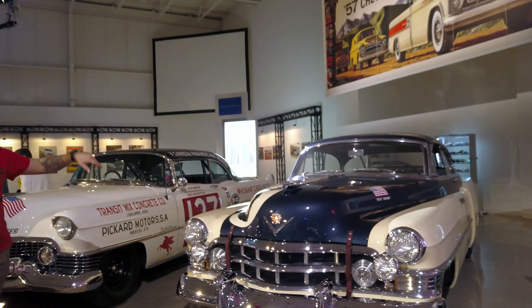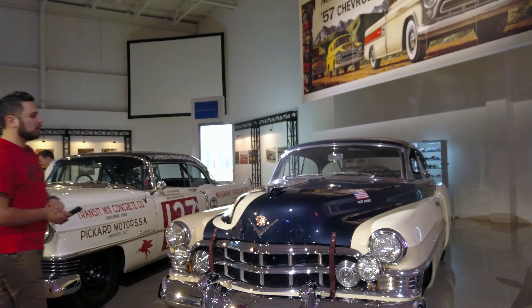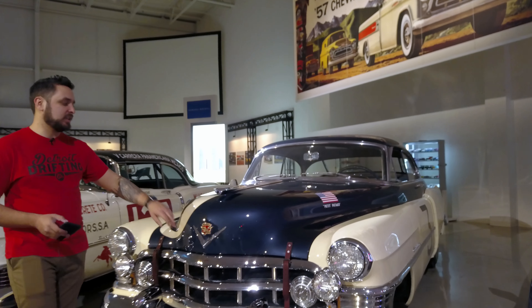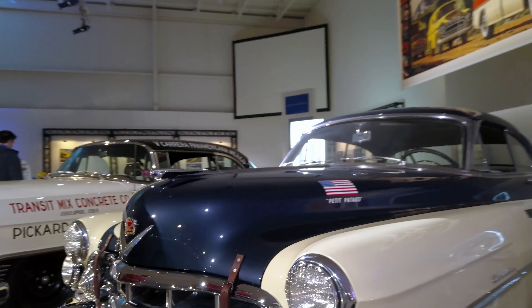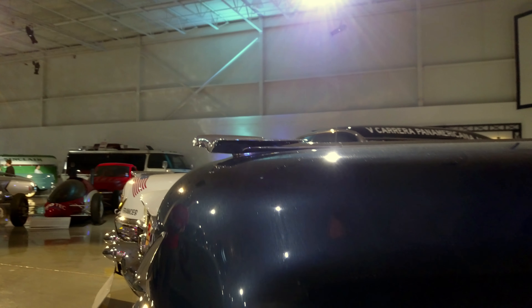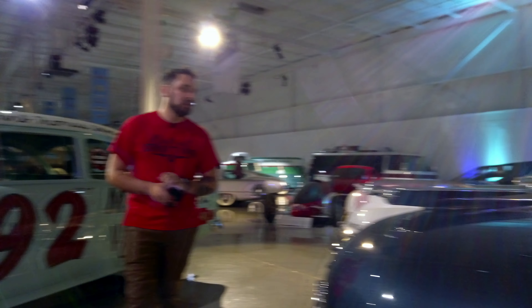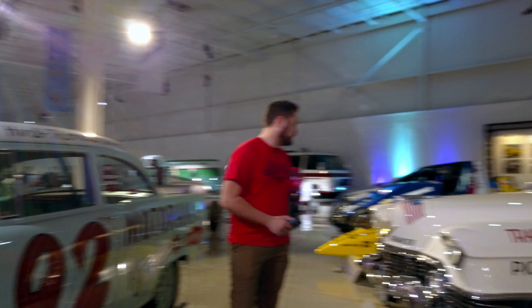Next we have the 1950 Cadillac race car. I don't know much about this one, but one thing that stands out to me the most is these leather straps — this is all before hood pins. So if you think about it, they still had to secure the hood some way. It would be really cool to see someone build a rat rod and use these leather straps to try to get some of that history behind it.